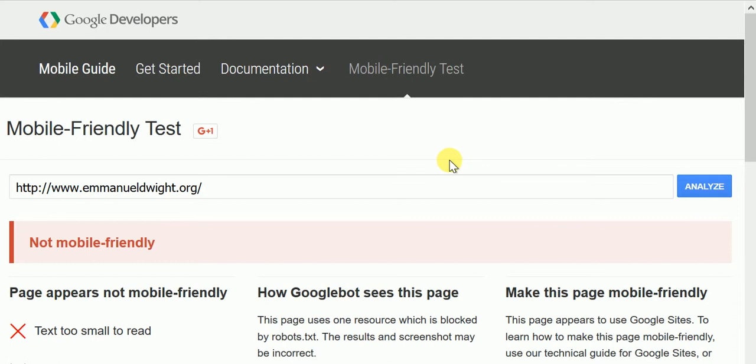So I'm just going to show you, using one of my Google sites, how to make it appear, at least to Google, that it is mobile-friendly. It won't change the site at all, and it'll just help with search, especially if you're not looking for a new site right now.